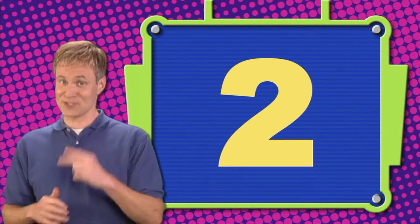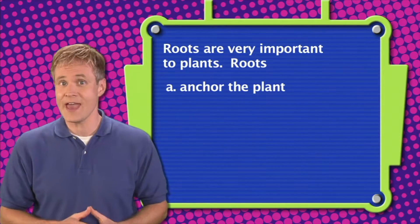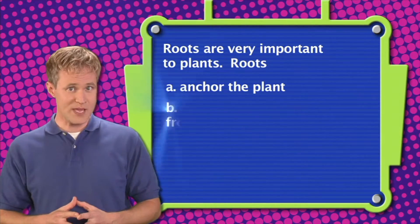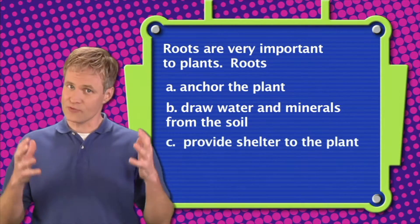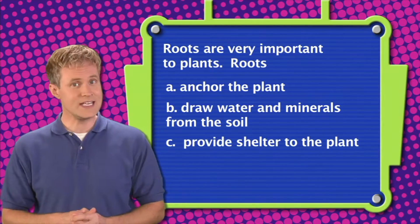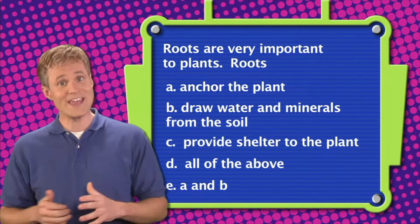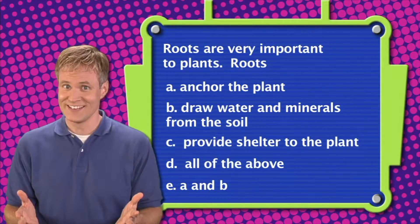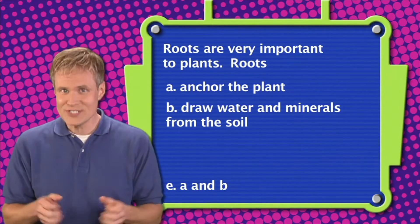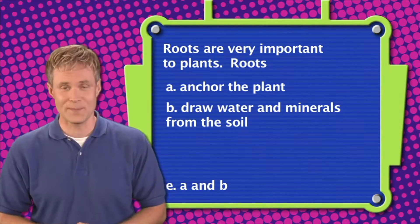Here's question number two. Roots are very important to plants. Roots: A. Anchor the plant to the ground. B. Draw water and minerals from the soil. C. Provide shelter to the plant. D. All of the above. Or E. A and B. The correct answer is E — roots anchor the plant to the ground and draw water and minerals from the soil.